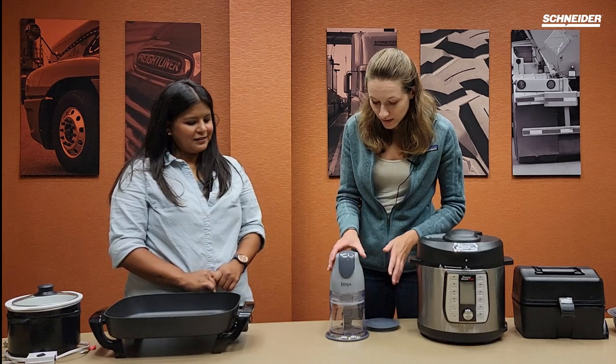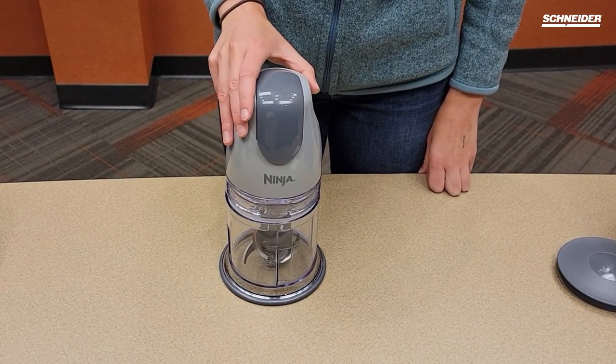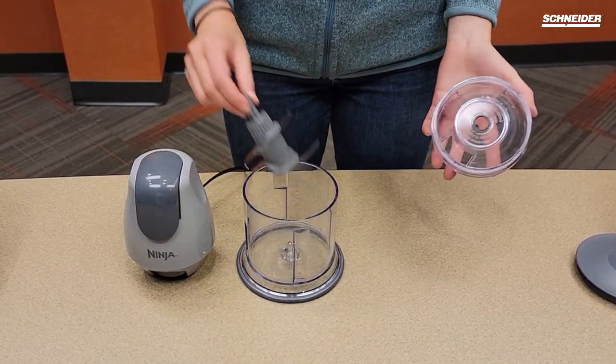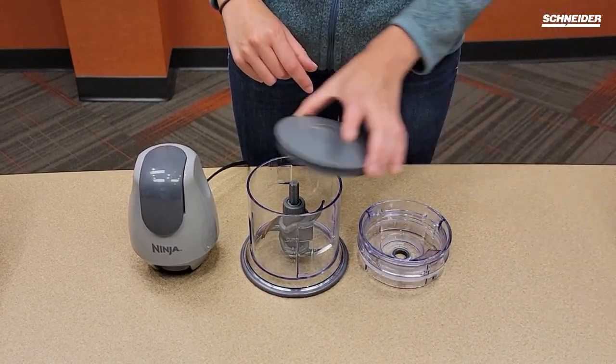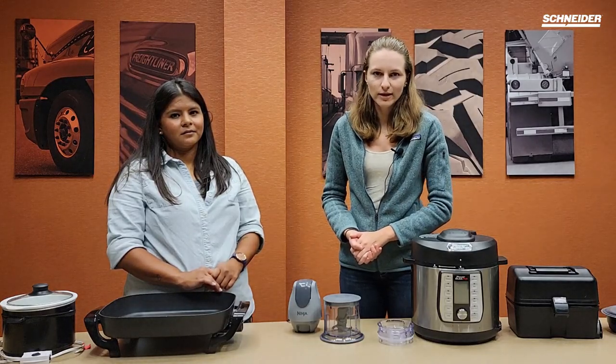Our sixth appliance today is the blender. This is a Ninja blender — it comes with a little detachable motor head and in a different size configuration, so it's easier to take on the road with you. The nice thing about this blender is that it also comes with a little storage lid, so you can pop that in your fridge if you have made soup, dip, or anything that you want to blend and save for later.